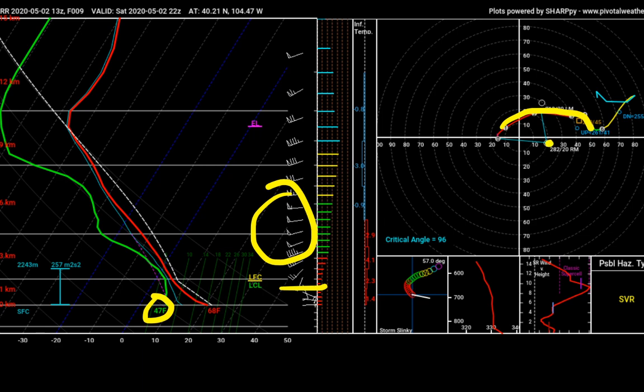Definitely some transient supercell structures possible. This is the first high plains chase of 2020 and it looks like more of the same tomorrow to close out the weekend across eastern Colorado.